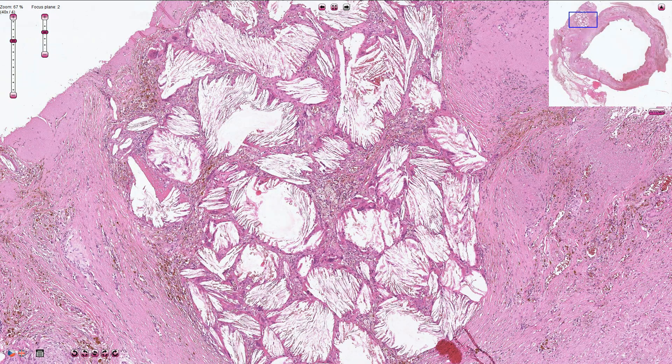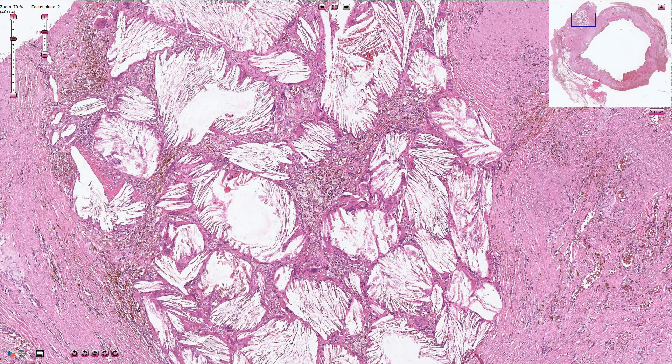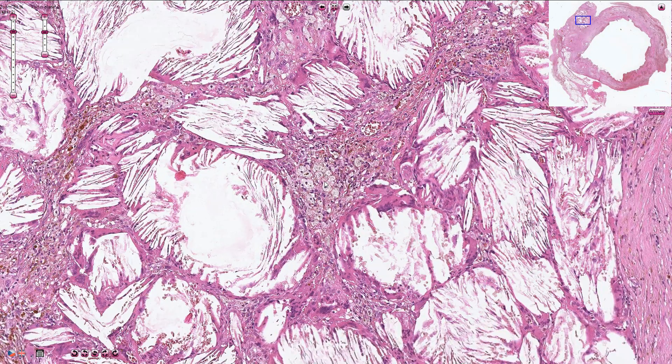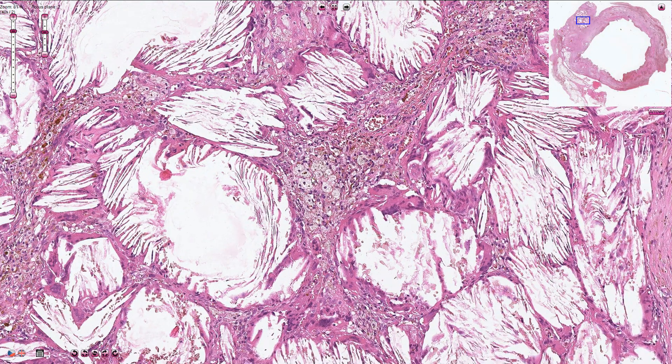In this part of the wall we can see multiple needle-shaped clear spaces — those are cholesterol crystal deposits. In between them we can see multiple cells with slightly granular or foamy cytoplasm; those are macrophages that phagocytosed cholesterol material. They are also called xanthoma cells or xanthomatous macrophages.